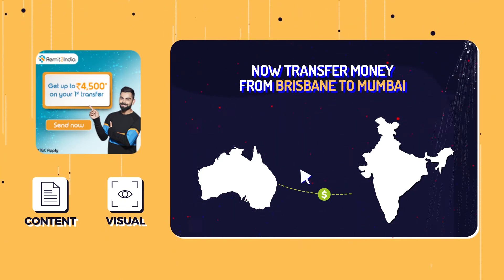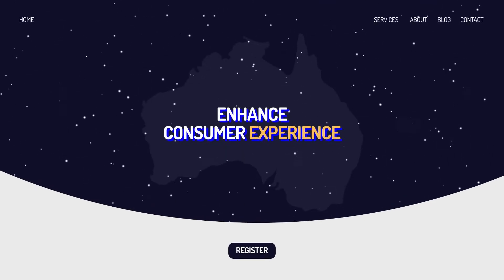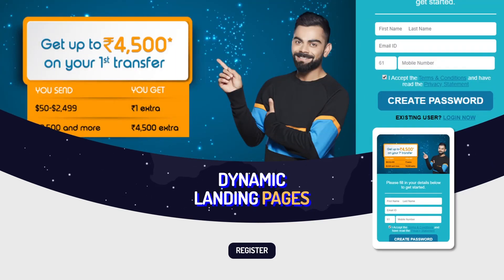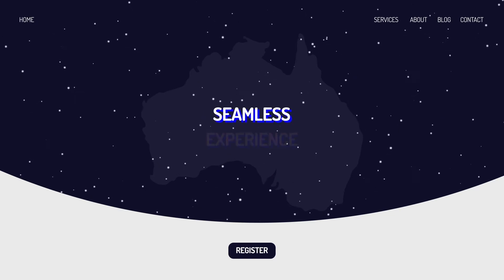Our second proprietary tool, iCapture, was utilized to further enhance consumer experience. Based on the ad clicked by the user, iCapture created dynamic landing pages that were relevant for each of the targeted users to create a seamless experience.